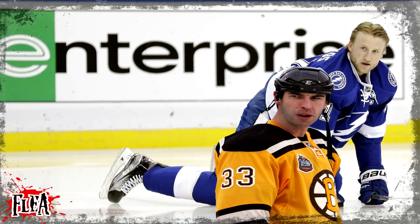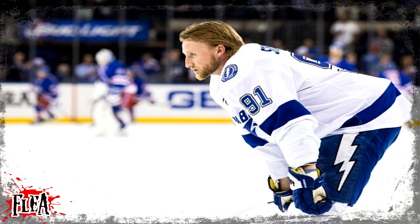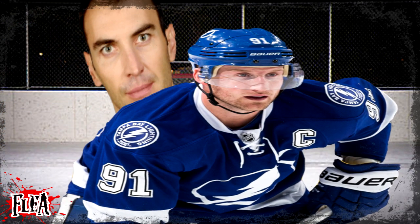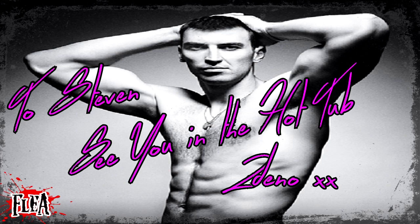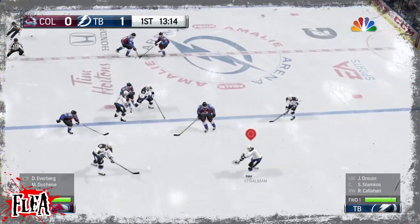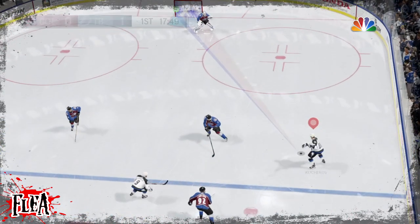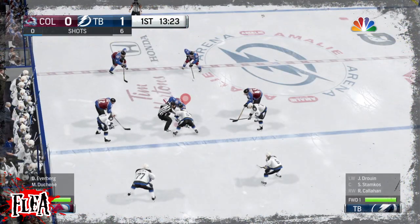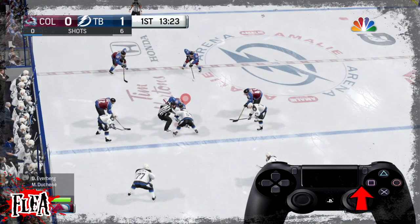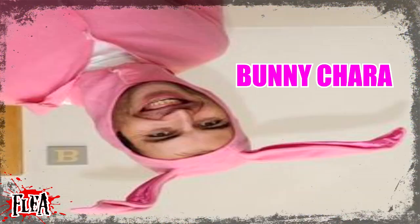Now we go back to Stamkos and the right-handers, and we're going for my favorite face-off technique. This will almost always win in Division 10, sometimes Division 9, but as you go higher people learn to counter it. It is the stick lift. There are two types: one gets your body in the way and plays it back to your left defender, and the other snaps it straight back to your right defender. For the right-hander to play it to your left defender, rotate the right stick from 3 to 12 — you'll see Stamkos get his body in the way and play it back to the left defenseman.